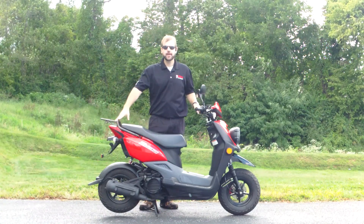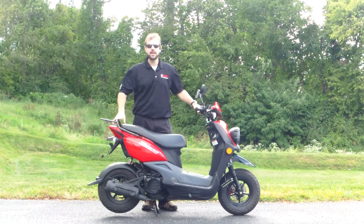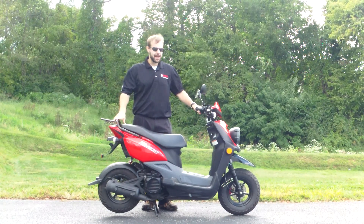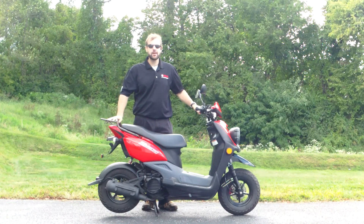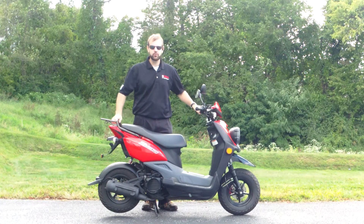Hi everybody, it's Ian from Yamaha Triumph and KTM with Camp Hill. Today I have to show you the 2013 Yamaha Zuma 50F. This guy's got very low miles on it — it's only got about 1,100 miles on it. Basically still in stock form.